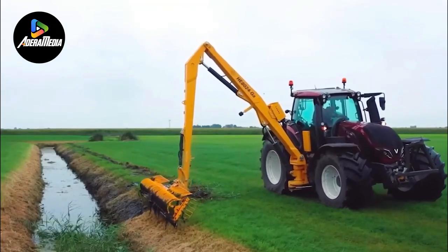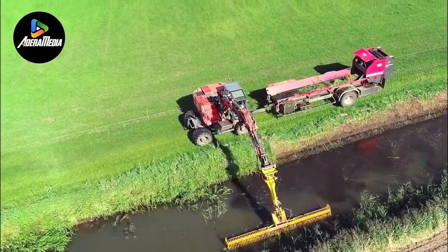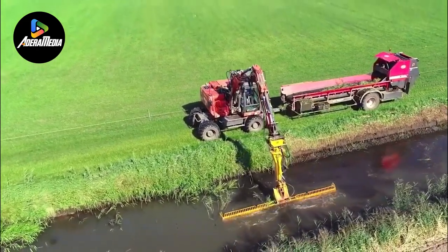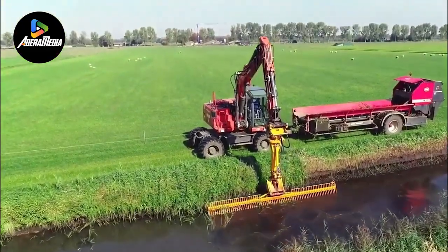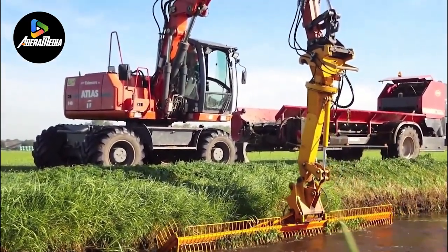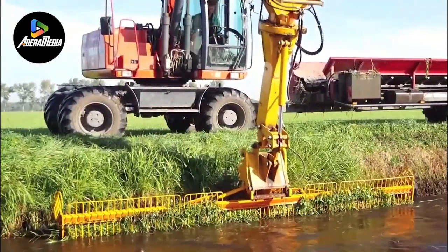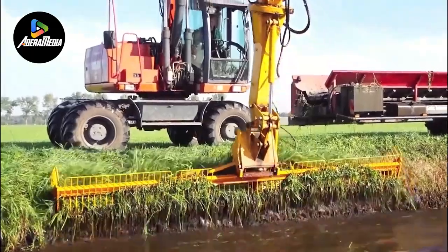The combination of these components results in a specialized solution that excels in maintaining and enhancing waterway systems by efficiently removing excess vegetation and ensuring smoother water flow. The inclusion of these elements further highlights the equipment's ability to handle large projects with precision. This canal dredging equipment represents a synergistic blend of technology and machinery tailored to the demands of canal maintenance and dredging.